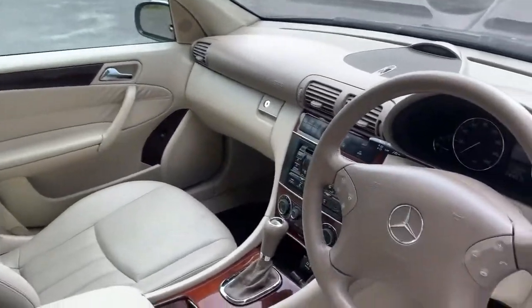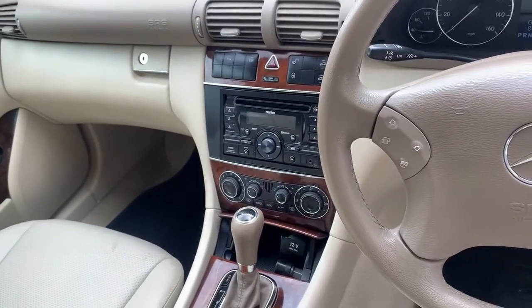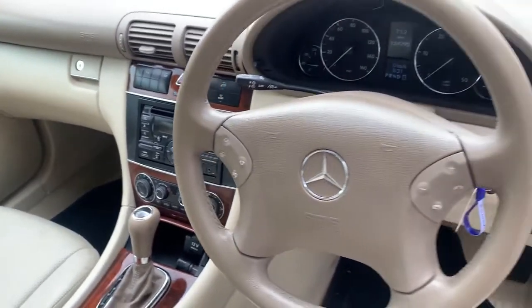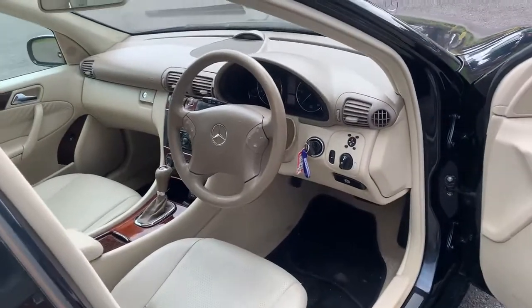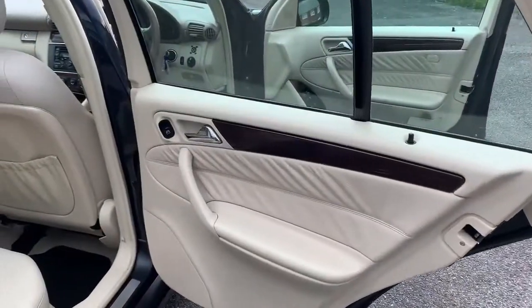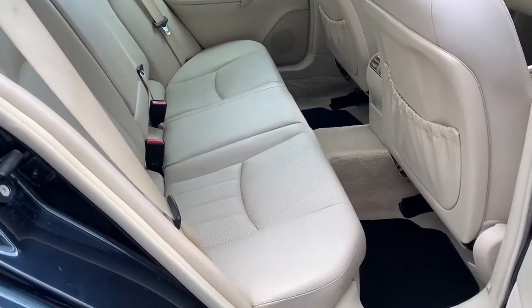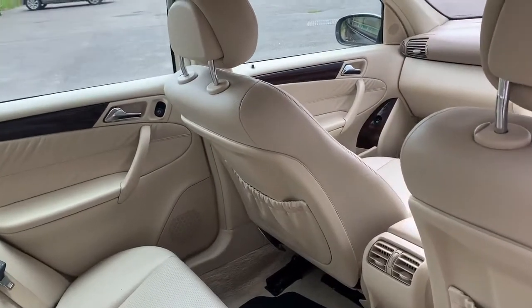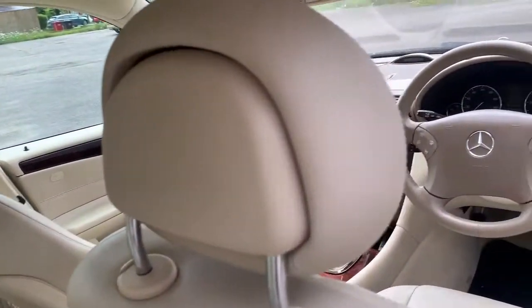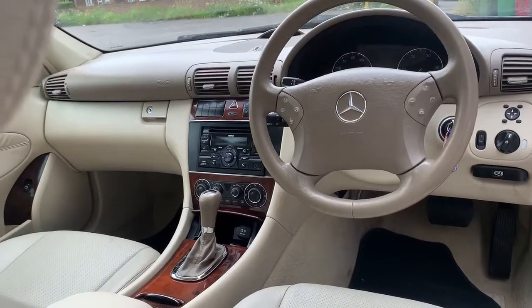Inside, an uprated stereo system. And we'll wander into the back — equally clean and tidy — and the quality of the older car is showing through, isn't it? And we'll look in the boot.